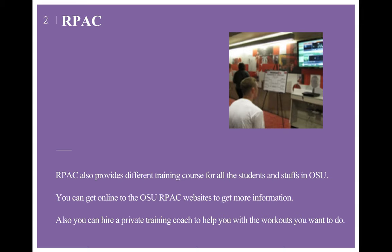RPAC also provides different training courses for all students and staff at OSU. You can go online to the OSU RPAC website to get more information. For example, there are boxing and self-defense classes — you can take whatever you want. Also, you can hire a private training coach to help you with the workouts you want.